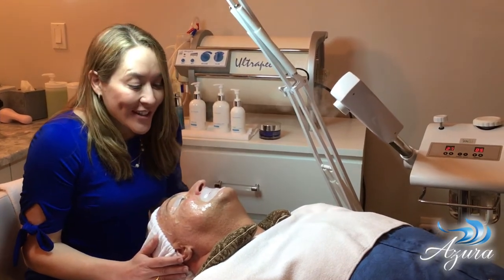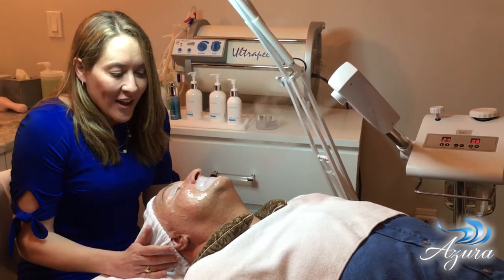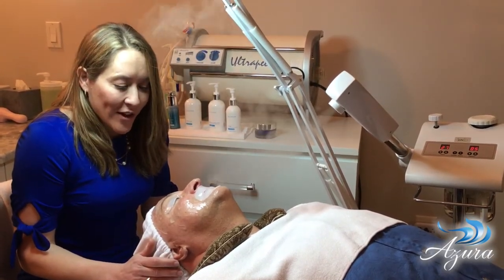Here at Azur we do all kinds of facials such as our signature facial, our intraceutical oxygen facial. We can help to treat acne and rosacea, and really just assess what your needs are and address them here at our medical spa.